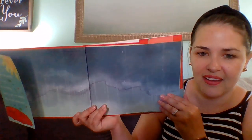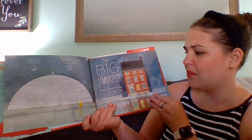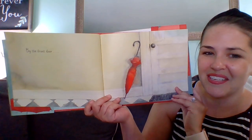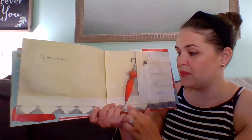Look, you can see the setting of our story. Look, what's happening? It is raining. The Big Umbrella by Amy June Bates. By the front door — what do you see by the front door? Oh, that's the umbrella. Look, it's closed. It's long and thin when it is closed.